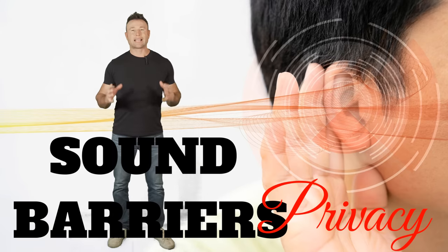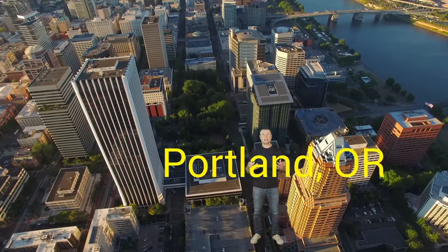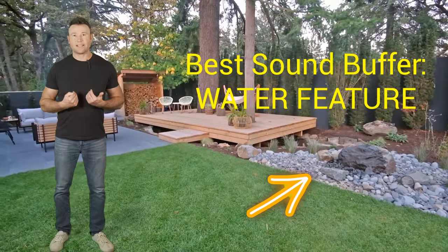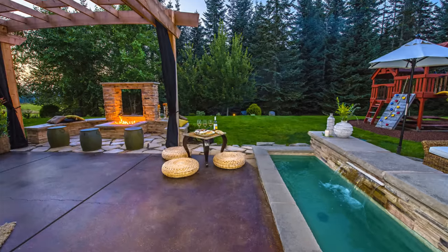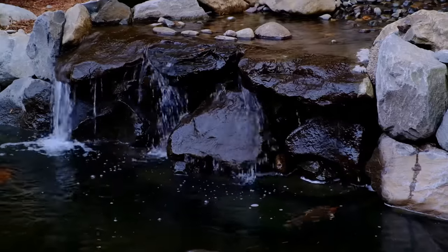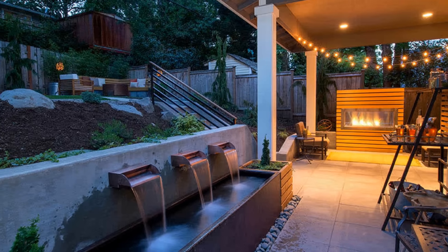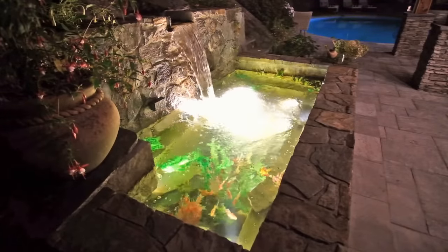Another part of outdoor living is sound — sound privacy is important. It might be a neighborhood, a city, or you might be next to a busy road and need a little sound buffering. One of my favorites is a water feature, and there are lots of different styles: you could use a flower pot, a traditional stream style with a pond, or a fountain-style water feature. All of these do great work with sound buffering, really drowning out city noise or road noise.